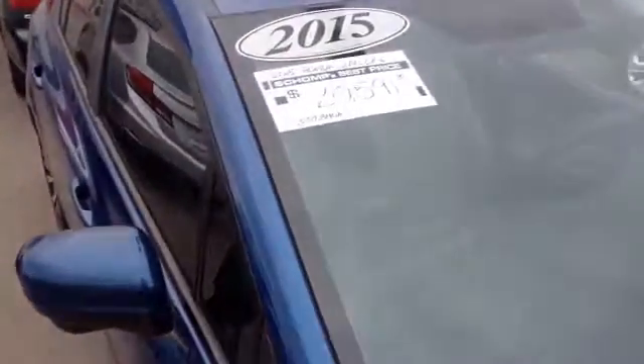Hi Aurora, this is Kevin over at Chomp. Here's the car that you wanted me to take a look at. It's the 2015 Civic EXL.